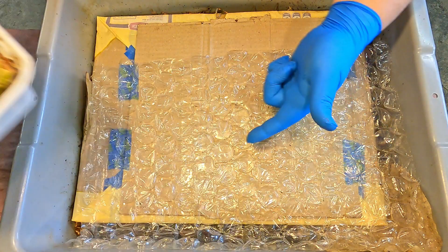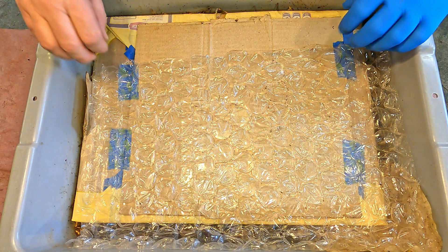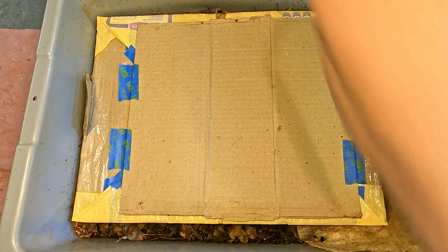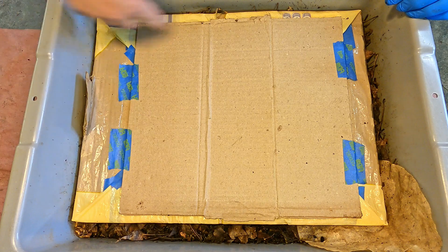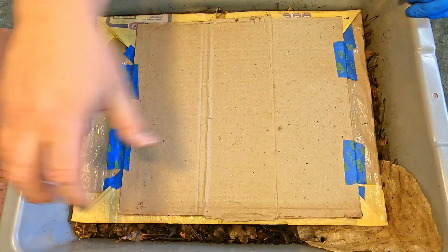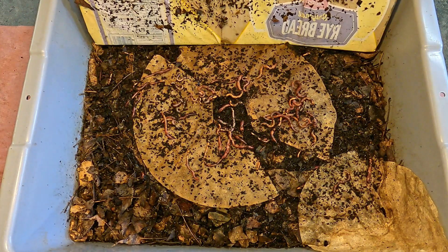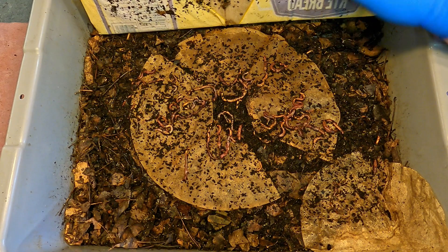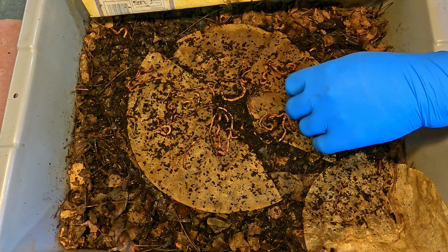This bin right here is the 54-day-old bin which has received seven feedings — today will be its eighth. This will be the first break from what I've been doing in all my red wiggler bins for the past couple of months, which is a process I refer to as pocket feeding. Over many weeks I started feeding in one corner, then the next corner, working my way clockwise making two laps around each bin.